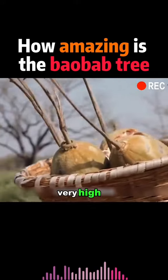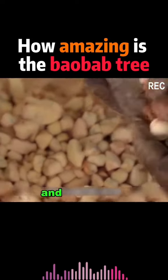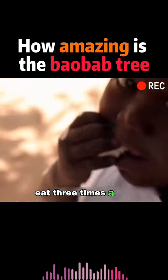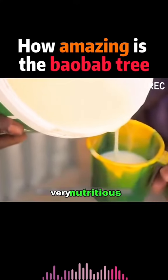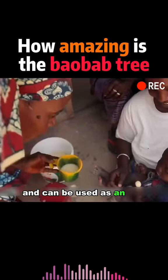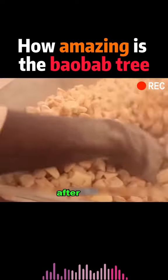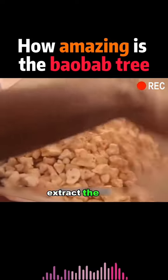It's not only very high in starch, but also contains many times more calcium and vitamins than ordinary food. Even if you eat three times a day, you won't feel hungry. The pulp in the fruit is also very nutritious and can be used as an anti-inflammatory and anti-pyretic. After eating the pulp, the seeds can be used to extract the best cooking oil.